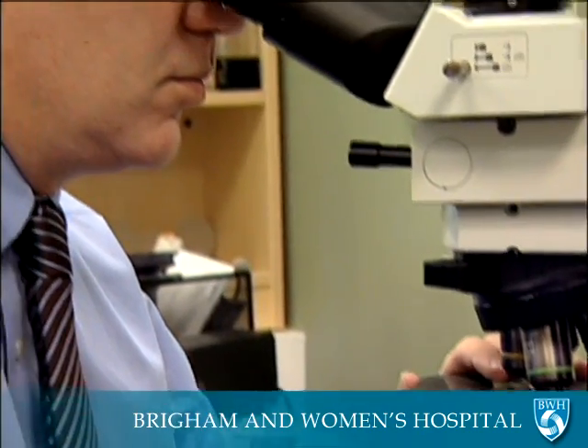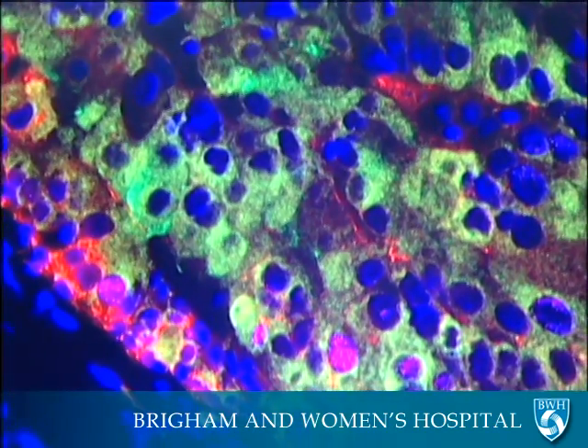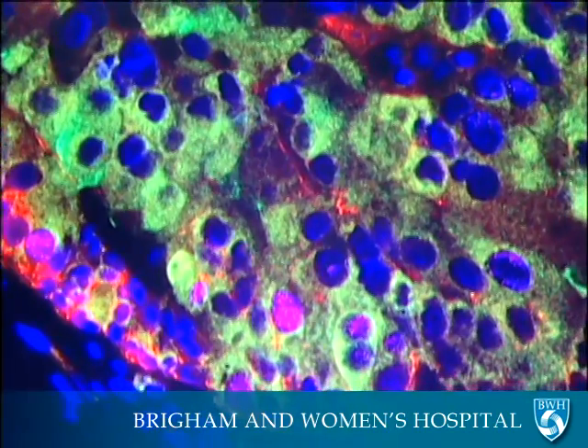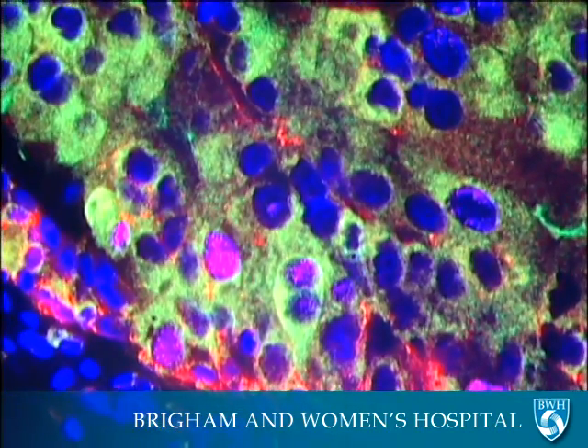For his work, Dr. Loda uses a specific type of nanoparticle called a quantum dot. If you're looking at tissue using quantum dots, you will see different areas of a particular tumor light up with different colors, and that gives us a wealth of information in terms of the expression of genes that we previously didn't know were there.